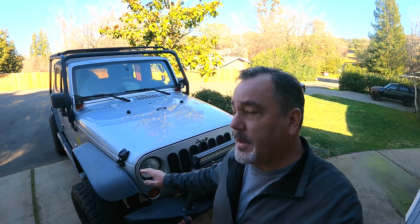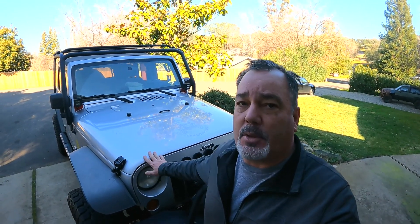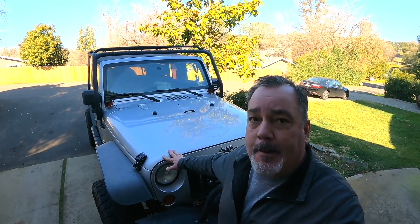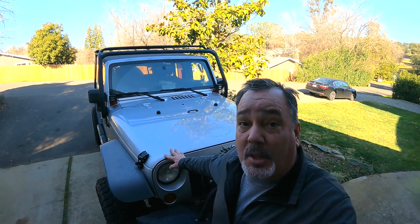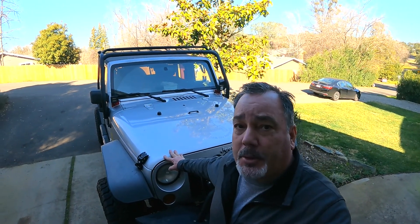How's this 2007 Jeep JK Unlimited four-door holding up after 14 years? I bought this in 2007. This is an '07 JK - it's the first year of the JKs, a little bit longer than a regular Jeep, a little wider, and it weighs a lot more. Anyways, let's go over this.